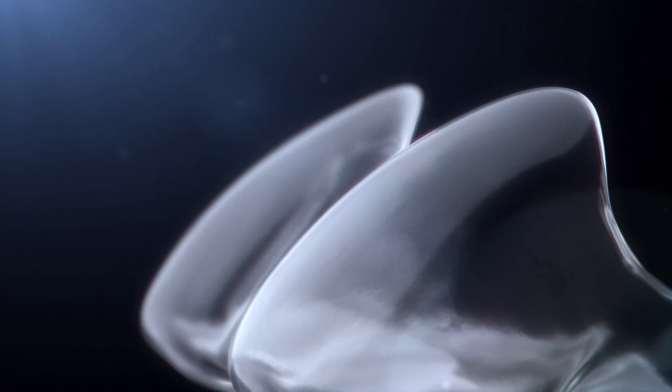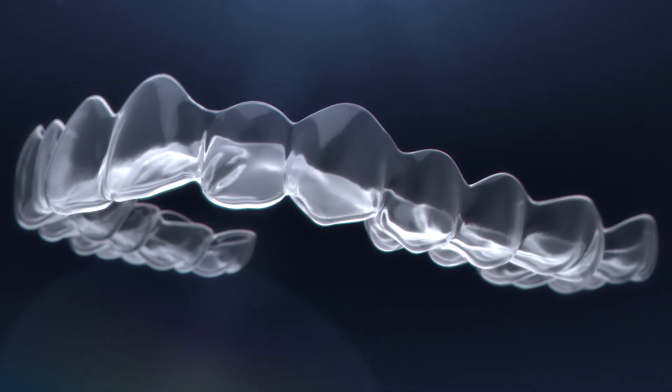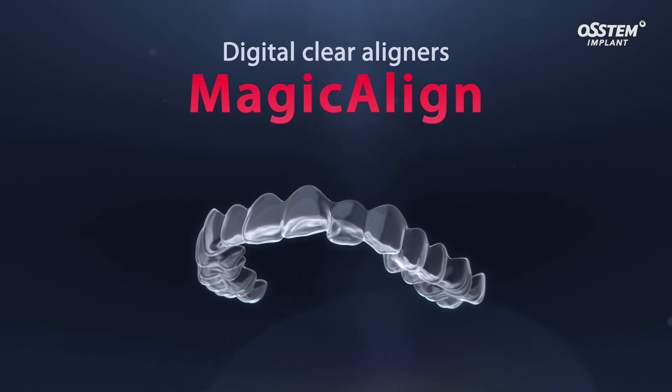Introducing MAGIC Align, a digital clear aligner that can correct various orthodontic cases accurately and conveniently, including crowding, spacing, and deep bite commonly encountered in clinical practice.